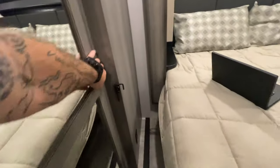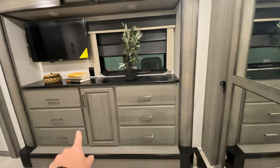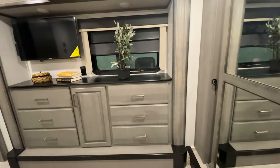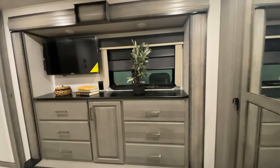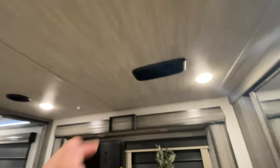If we pull over and show you the other side, you'll see we actually have a laundry hamper and an area to hang clothes. Directly across from the bed, we've got a cabinet and a bank of drawers on both sides. Your TV is mounted up on the wall so you can lay back in the bedroom and watch TV.